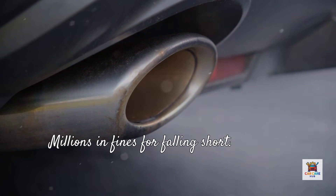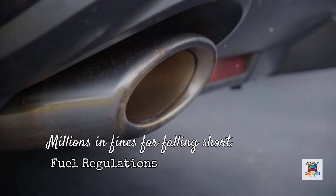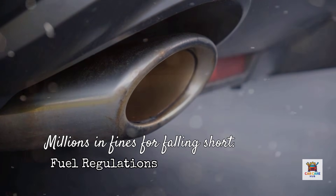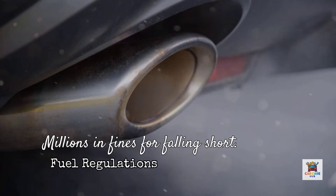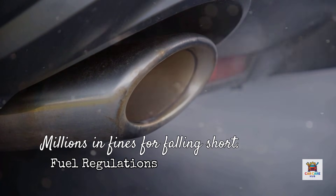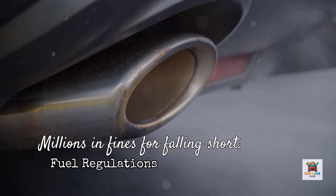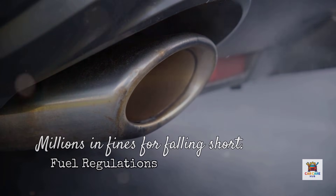The answer starts with CAFE standards. Corporate average fuel economy regulations require every automaker selling vehicles in the United States to meet strict fleet-wide fuel economy targets. These standards escalated dramatically from 27.5 miles per gallon in 2010 to requirements approaching 40 miles per gallon. If manufacturers don't hit these targets, they face massive federal fines — millions of dollars for every tenth of a mile per gallon their fleet falls short.